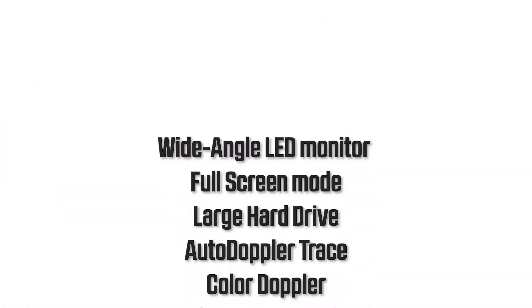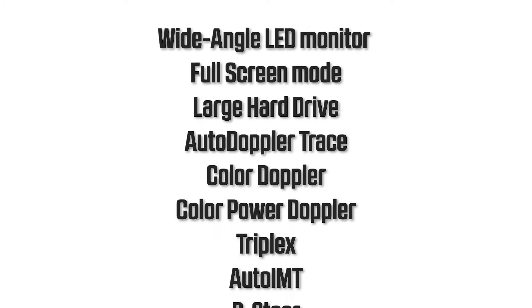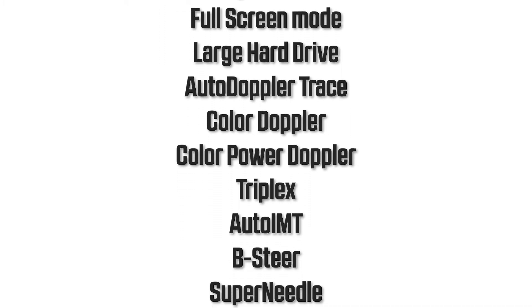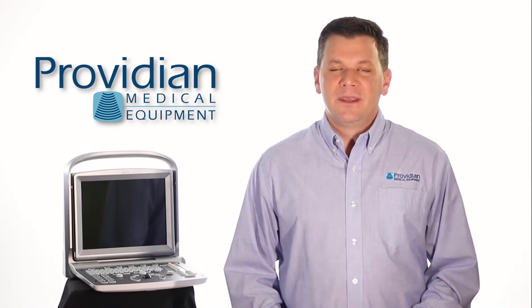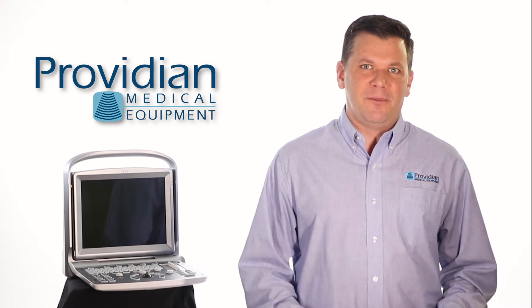That includes LED monitor with wide viewing angle, full screen mode, a large hard drive, auto Doppler trace, color Doppler, color power Doppler, triplex, auto IMT, B-Steer, and Super Neo.